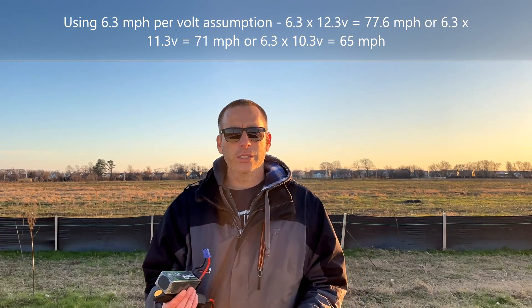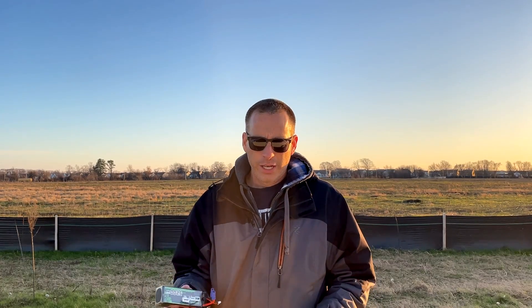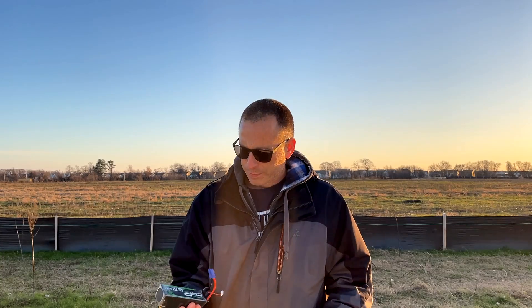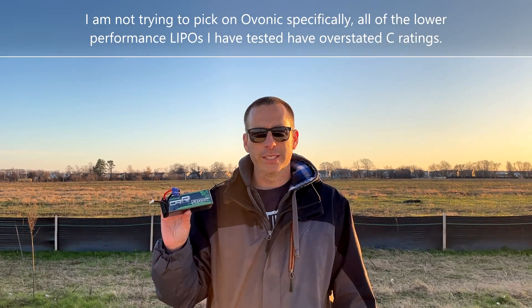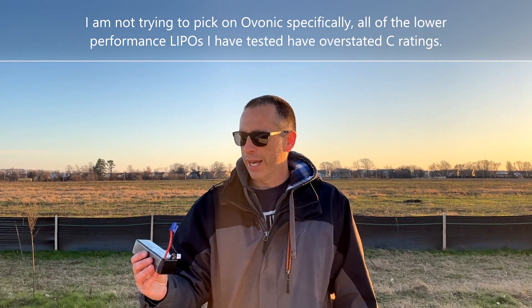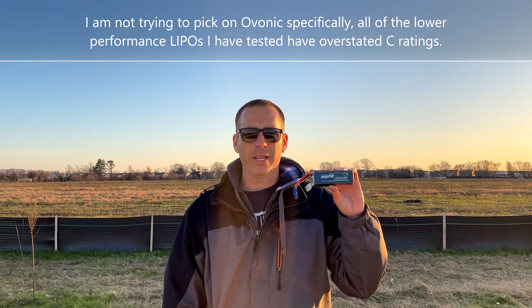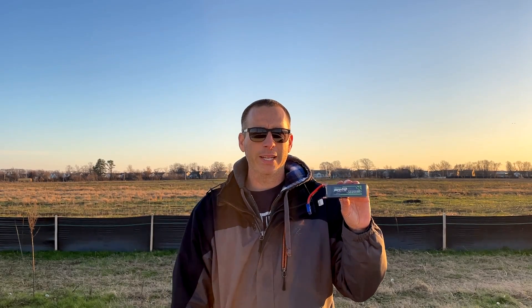That just goes to show you how important a good quality battery is in a high-demand device. If you have a Traxxas Bandit, an Arrma Big Rock, whatever demands a lot of current — be careful. This Ovonic, I have no issues with its claimed capacity; it actually exceeds it with around 5,500 milliamp hours. But these C ratings are just out of control — total shenanigans. I showed you that in theory this battery is plenty powerful for the Bandit, but in practice it's not.